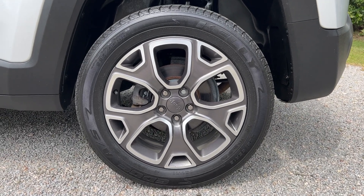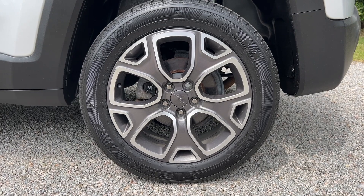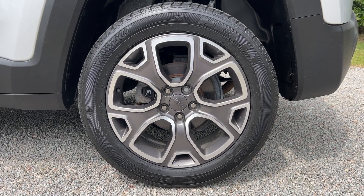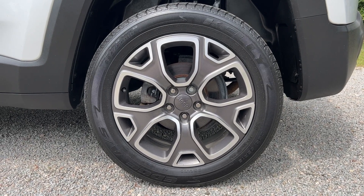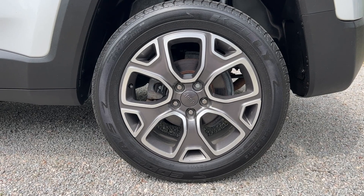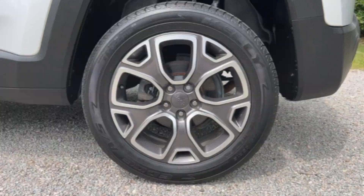This Renegade comes with a nice set of Kelly Edge tires. Only about 20% to 30% left on the tread, but still really nice and smooth on the road. It also comes with these standard 18-inch alloy wheels with the Limited package. No rust or corrosion — just a little bit of curb rash on one of the wheels, but overall these are in excellent condition.